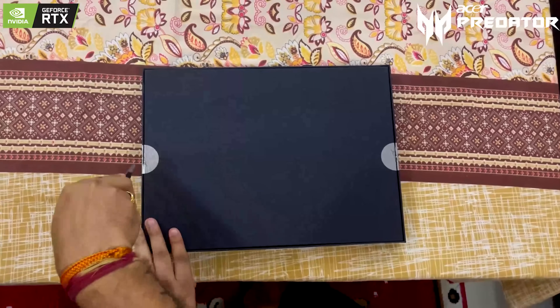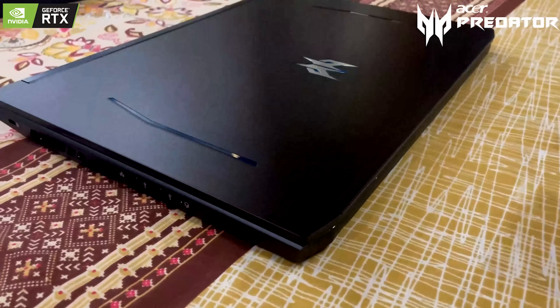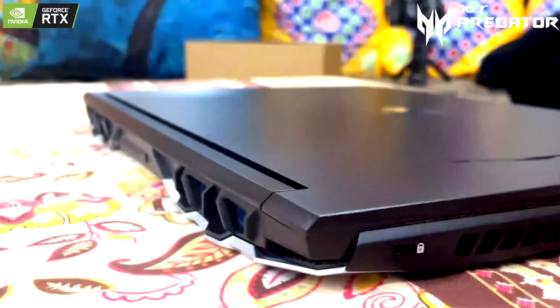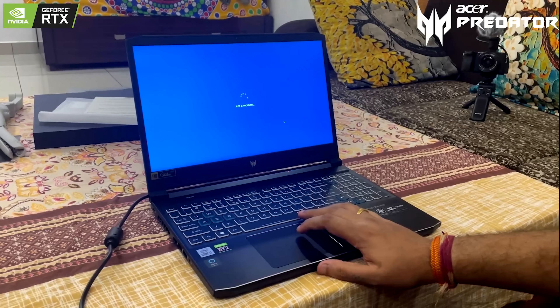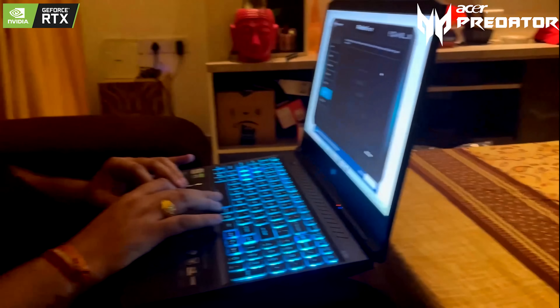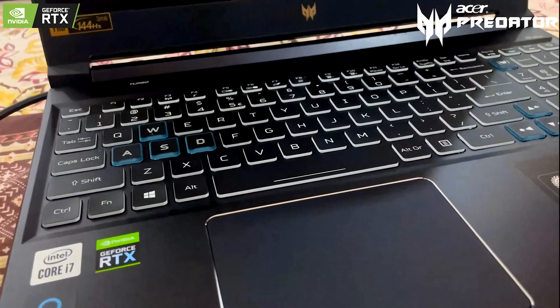This laptop comes with a 6GB RTX 3060 GeForce GPU and a 10th generation Core i7 CPU. At just 2.3 kg it is on the thinner side of gaming laptops, but don't go by the size. This laptop is a beast with all the Ampere functions such as real-time ray tracing, 2nd generation DLSS, and thinness due to 3rd generation Max-Q technologies.